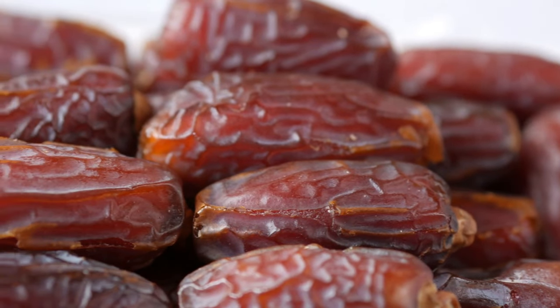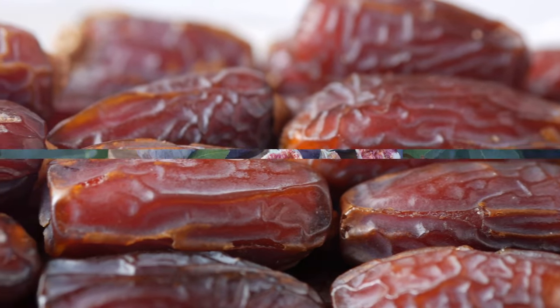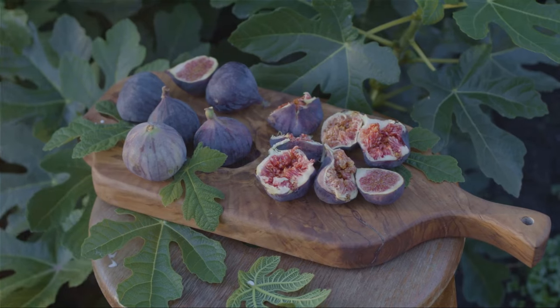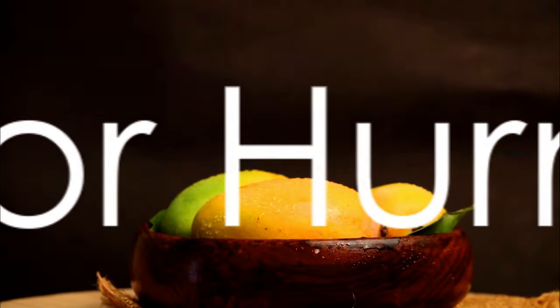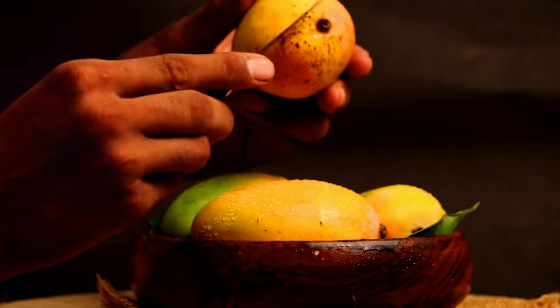And E — can you guess? It stands for entowoc, a unique fruit from Southeast Asia. Moving on, we have F for fig, a tasty fruit that's great in pies. And for G, it's grapefruit, a citrus fruit that's both sweet and sour. Next up is H for herma, a delicious fruit enjoyed in Mediterranean countries.